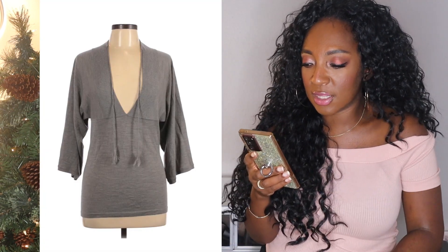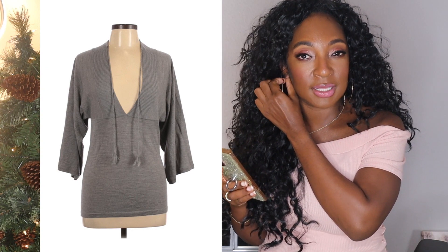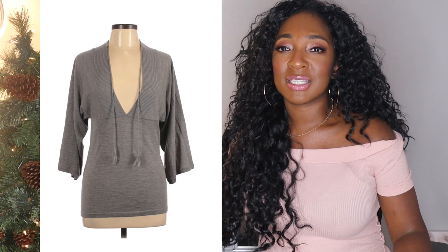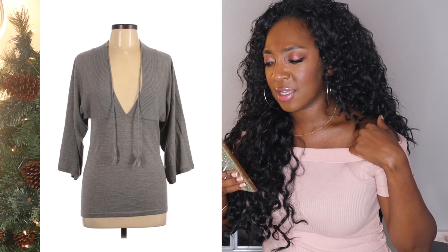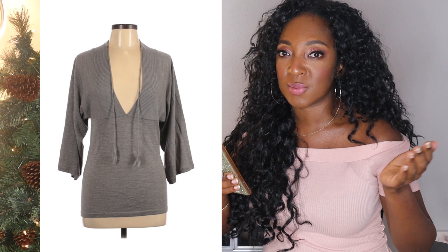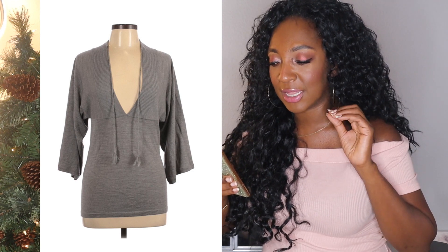This is an item I got on dollar day that I'm pretty sure I showed you guys in a haul a while ago. This is a Theory — it's a hundred percent merino wool sweater with a deep V and little tassels that you could tie. This sold for $175.99, and I paid a dollar for it. The profit to me — don't quote me — was like $115 or $113. So minus the dollar investment, I made about $112 in profit. I love sales like this.